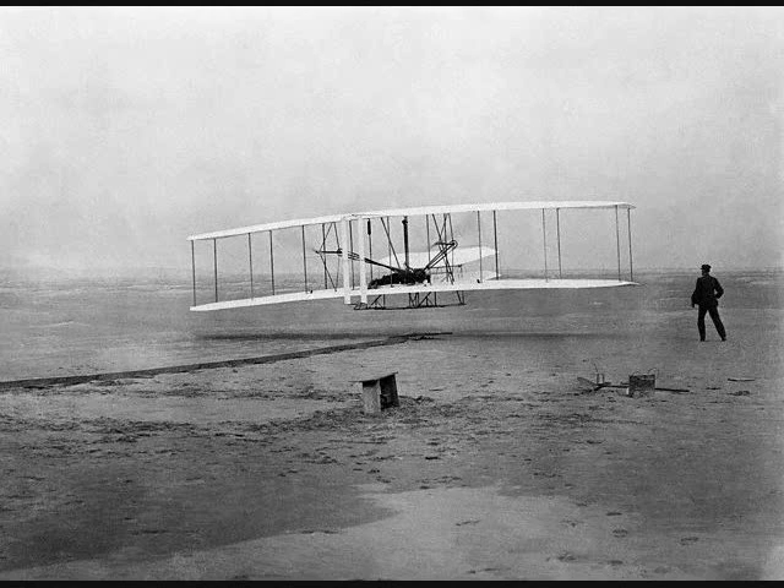While Mr. Chanute was with us, a good deal of time was spent in discussion of the mathematical calculations upon which we had based our machine. He informed us that in designing machinery, about twenty percent was usually allowed for the loss in the transmission of power. As we had allowed only five percent — a figure we had arrived at by some crude measurements of the friction of one of the chains when carrying only a very light load — we were much alarmed, as more than the whole surplus power allowed in our calculations would, according to Mr. Chanute's estimate, be consumed in friction in the driving chains.